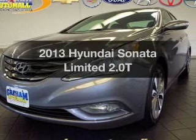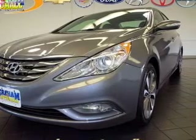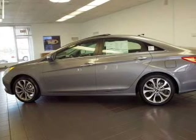Check out this 2013 Hyundai Sonata. Travel the roads in style and comfort in this great vehicle.